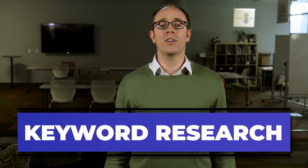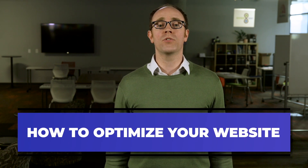In this course, you're going to learn the following: how to find the keyword phrases people actually use on Google when looking for products or services like yours, and then how to optimize your website for those phrases so Google understands exactly what your pages are about.